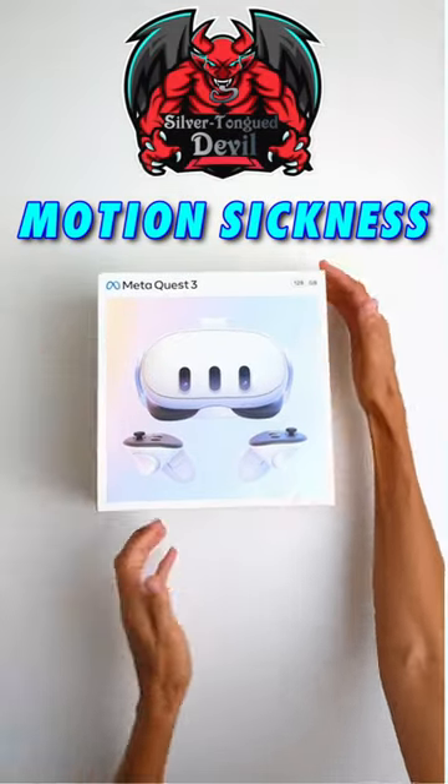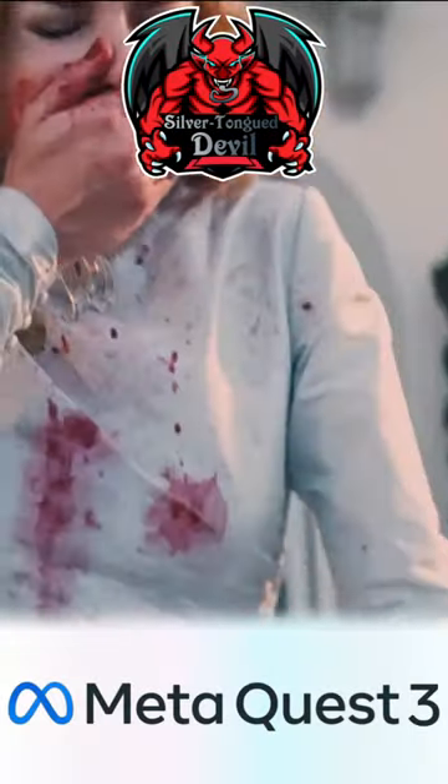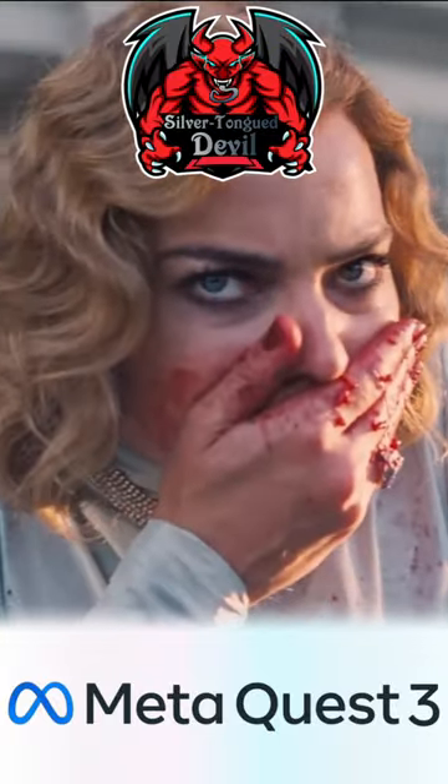Silver Tongue Devil doing tips in 30 ticks. Experiencing motion sickness is completely normal in VR, especially if you are brand new to the medium.